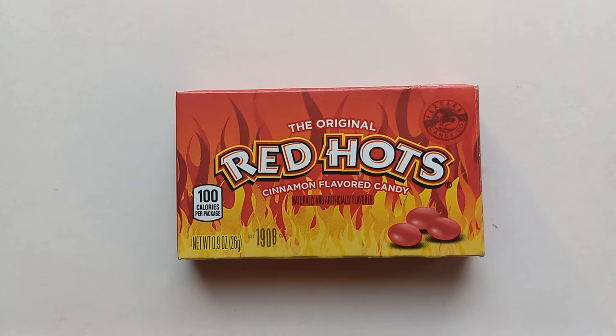They are a cinnamon-flavored candy by the Ferrara Company. You are probably familiar with this if you live in the States. It's pretty well-known — it's up there with Hot Tamales and Atomic Fireballs. Probably Hot Tamales are the closest counterpart to them. But yeah, they're a cinnamon candy.